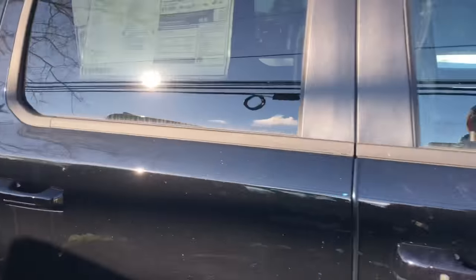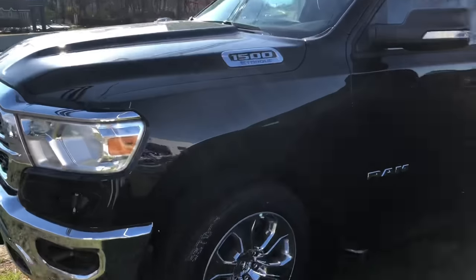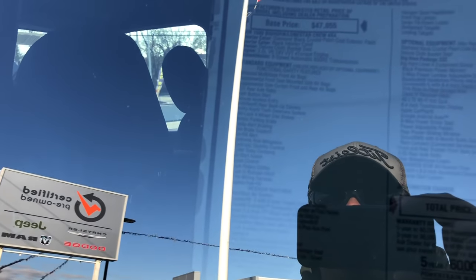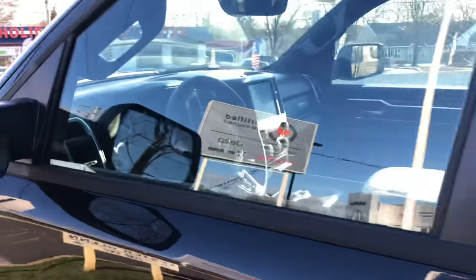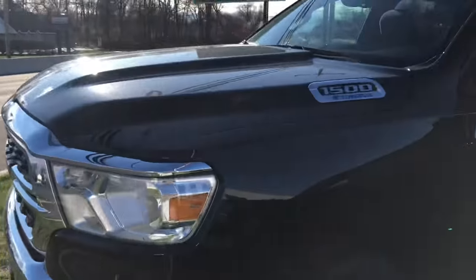Last Ram on the lot — another E-Torque Big Horn at $53,315 with smaller wheels, same 3.6-liter V6, 19/24/21 fuel mileage. Not a bad interior at all for a lower-end truck. So which one of these trucks are you buying?